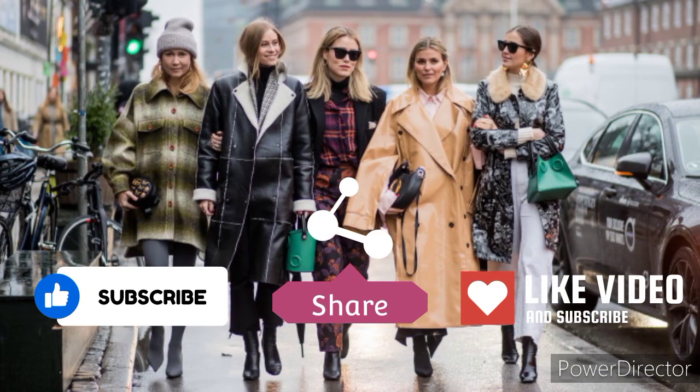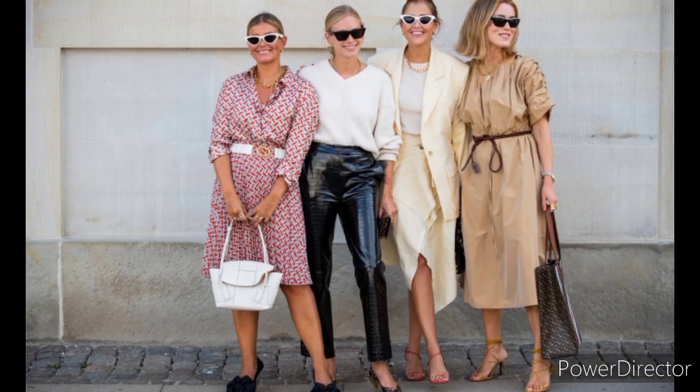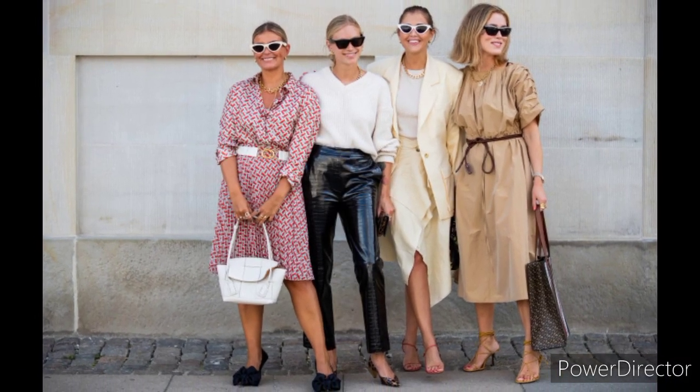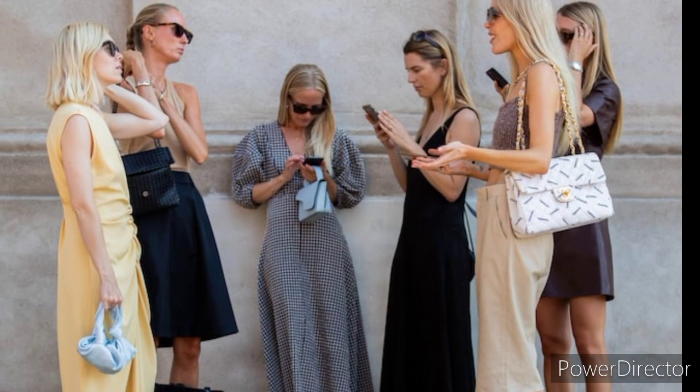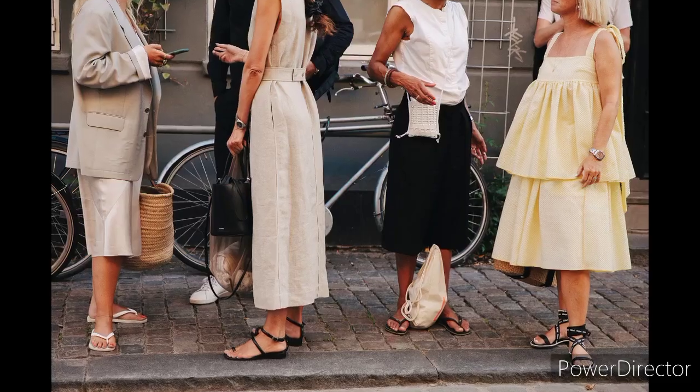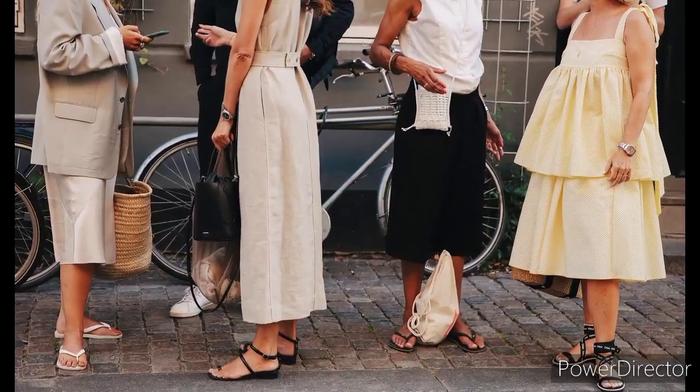1980s style includes baseball jackets, oversized Canadian western shirts, leather shirts and tees, and dresses and shirts worn with a belt.